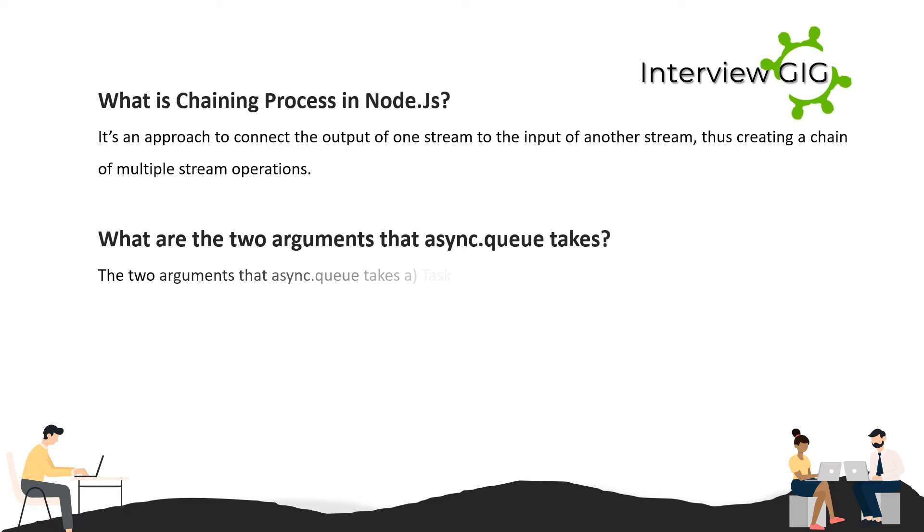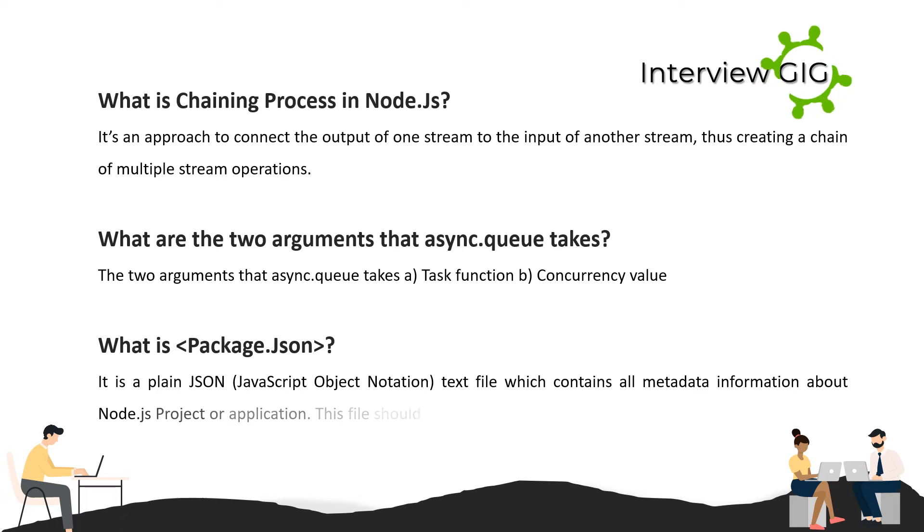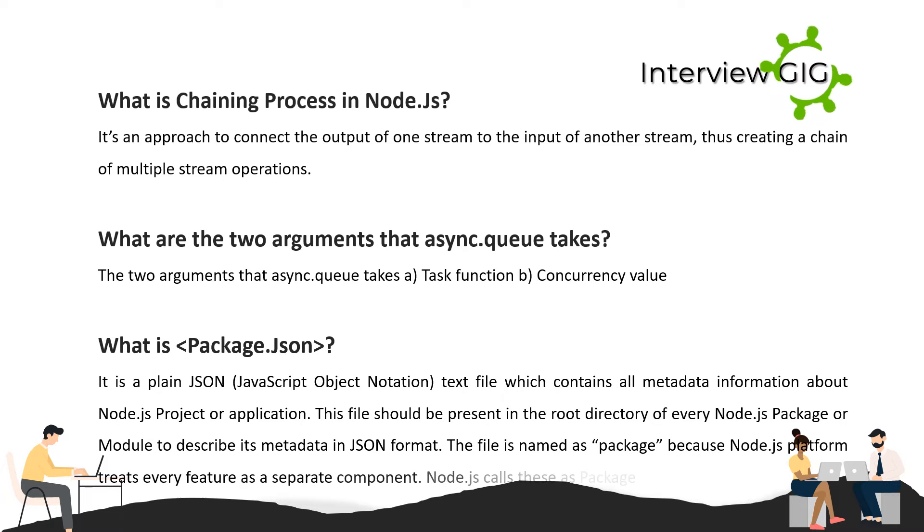What are the two arguments that async.queue takes? The two arguments are: a task function, and a concurrency value. What is package.json? It is a plain JSON (JavaScript Object Notation) text file which contains all metadata information about a Node.js project or application. This file should be present in the root directory of every Node.js package or module. The file is named 'package' because Node.js treats every feature as a separate component, calling them packages or modules.